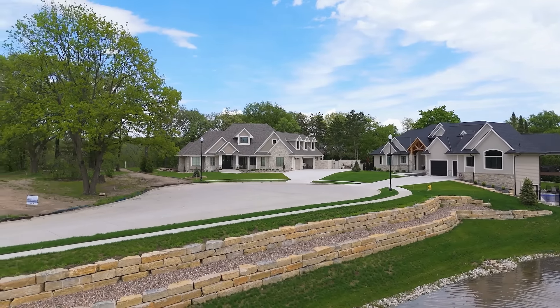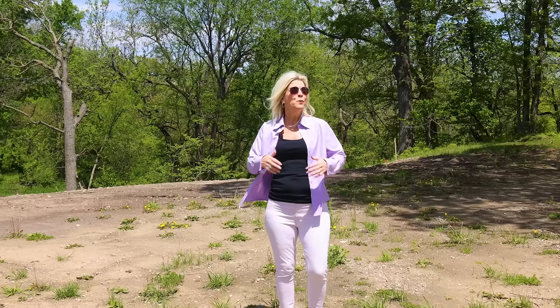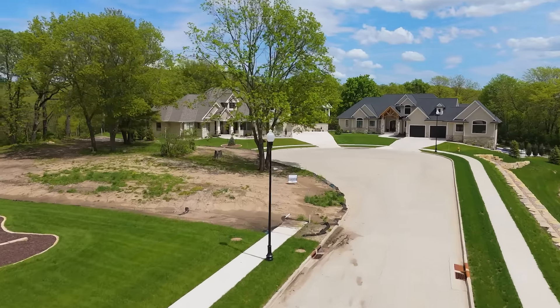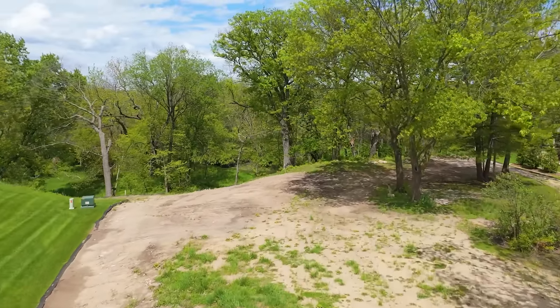We have five that are finished and just so excited to share lot number six, which is at the end of the cul-de-sac here. It is a beautiful property that actually expands into the views of 30 acres.